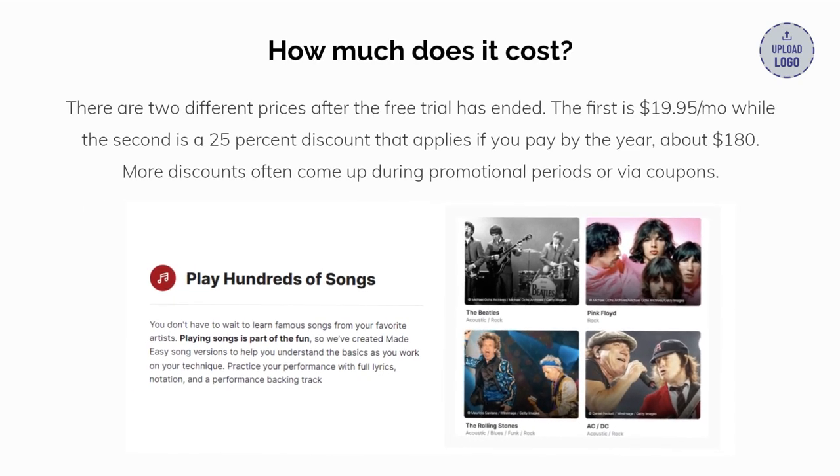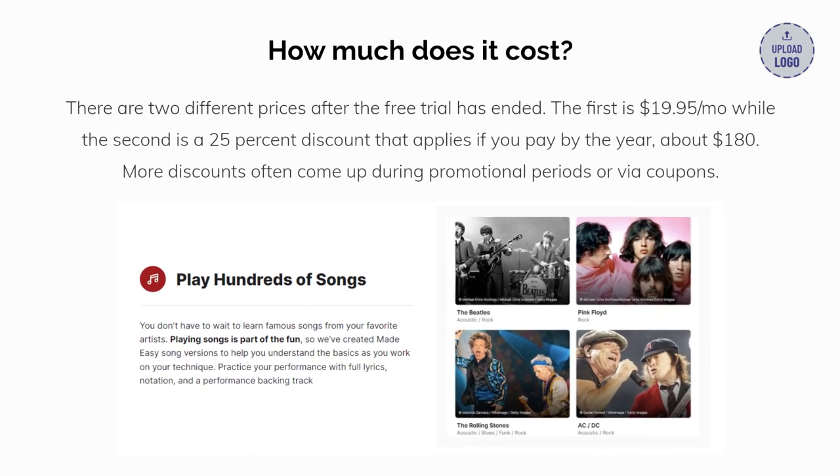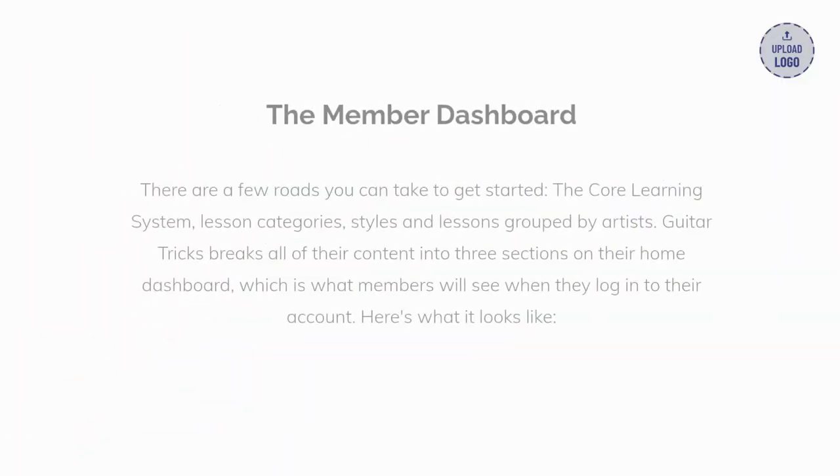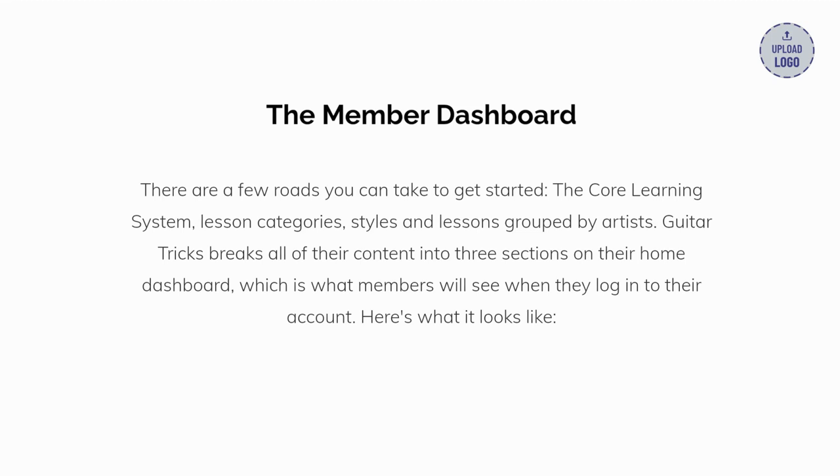There are two different prices after the free trial has ended. The first is $19.95 per month, while the second is a 25% discount that applies if you pay by the year — about $180. Bigger discounts often come up during promotional periods, especially during holidays.